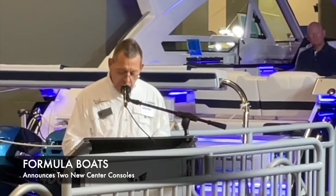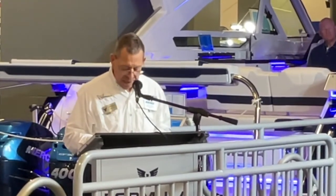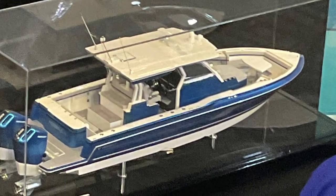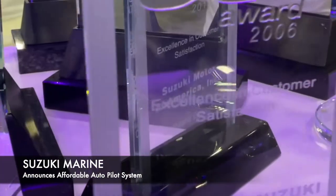Formula is developing a series of high-quality center consoles ranging from 32 to 45 feet. We are unveiling today a preview of the first two Formula center console models, which will make their debut at the Fort Lauderdale Boat Show.